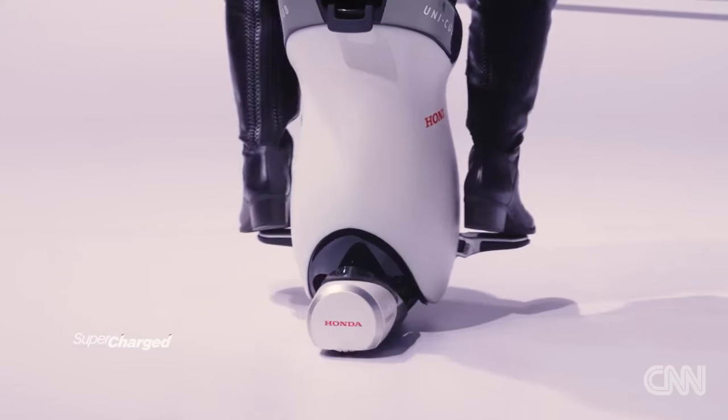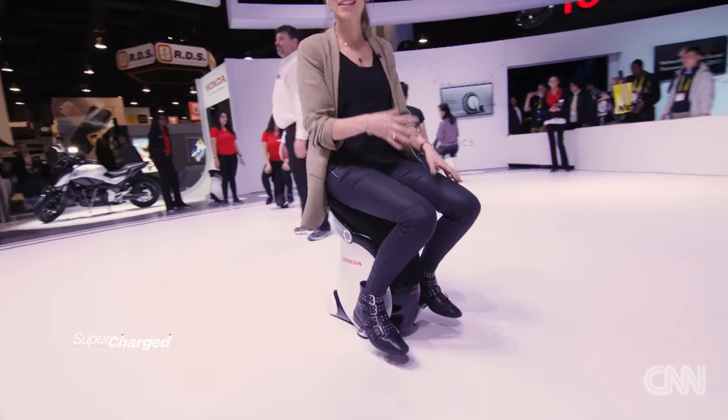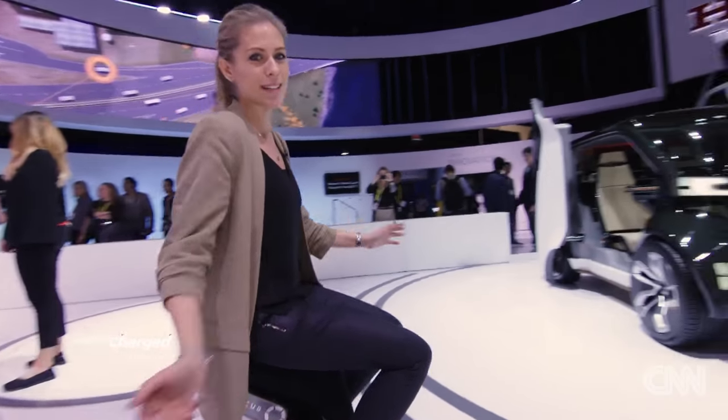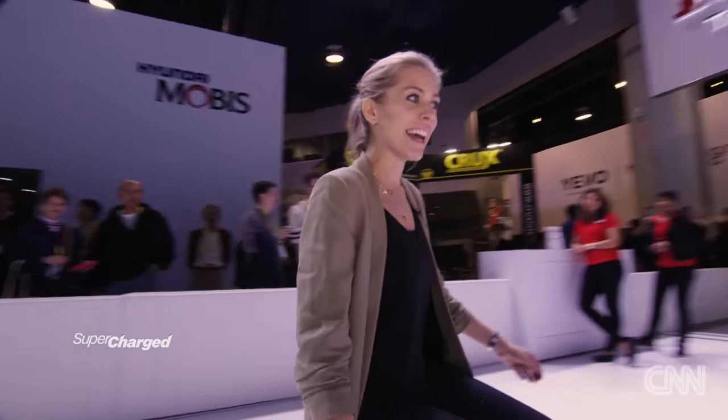Honda have used their robotics technology to develop this — the Unicub. It's basically for people with walking difficulties to get around with just a little bit of weight balance, or for lazy people like me that have spent too much time walking around CES.